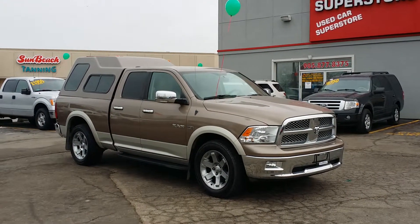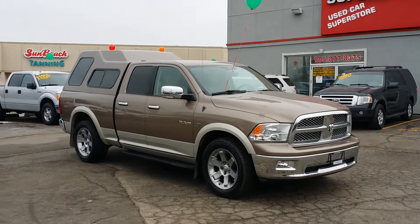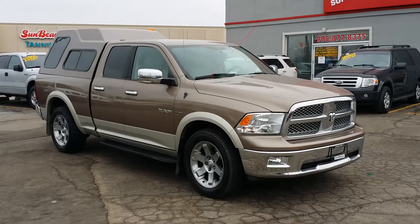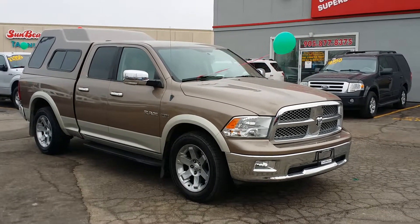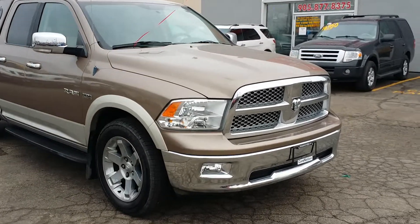Hey John, my name is Cameron. I'm here at Georgetown Kia Superstore. Thank you very much for your inquiry on this beautiful 2010 Dodge Ram Laramie. This truck is gorgeous. It just arrived — a local gentleman needed to downsize a little bit and we purchased it directly off of him. It comes with a clean CarProof, no accidents, no damages. I'll do a quick walk around here for you so you can truly see the nice condition of this vehicle.